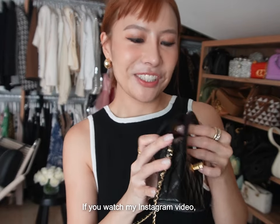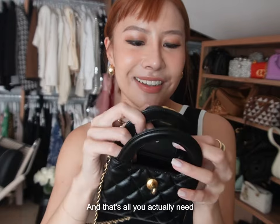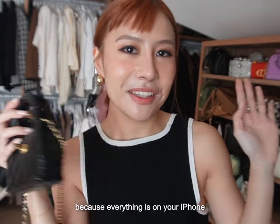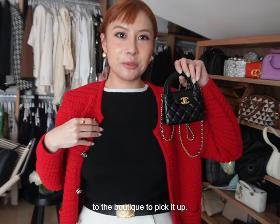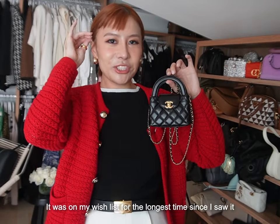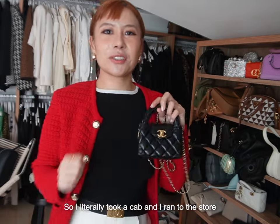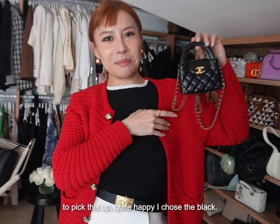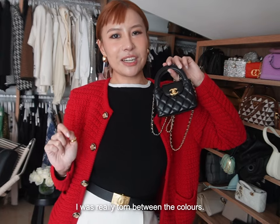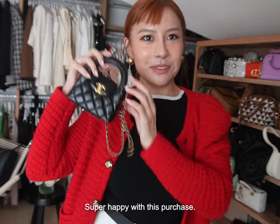It's really cute. Now it looks really tiny but actually fits a lot of items. If you watch my Instagram video, you'll realise what it fits. It fits two lipsticks and one credit card — and that's all you actually need because everything is on your iPhone. When my SA offered me this bag, I actually ran down to the boutique to pick it up. It was on my wishlist for the longest time since I saw it on the runway. I literally took a cab and ran to the store. Quite happy I chose the black — I literally couldn't sleep when I got my bags. Super happy with this purchase.